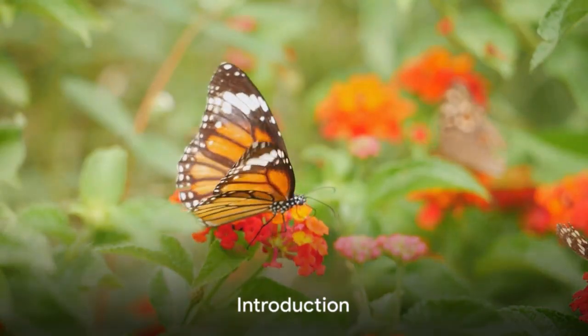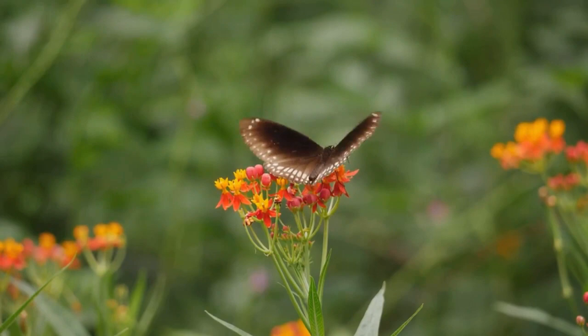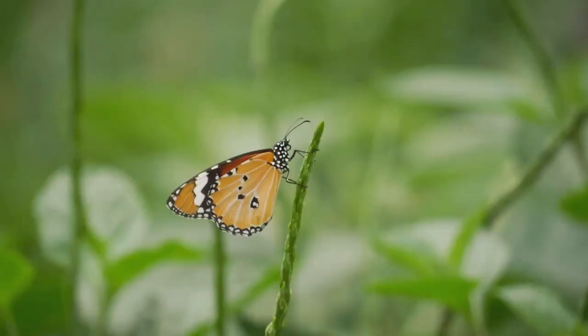Have you ever wondered how to attract butterflies to your garden? Imagine a kaleidoscope of fluttering wings enhancing the beauty of your blooms while aiding in pollination. That's the allure of a butterfly-friendly garden. Today, we'll guide you on how to create a butterfly haven right in your backyard.